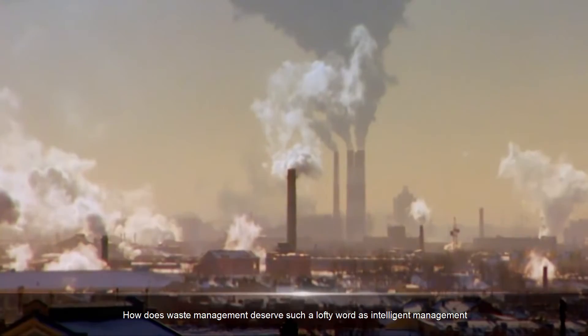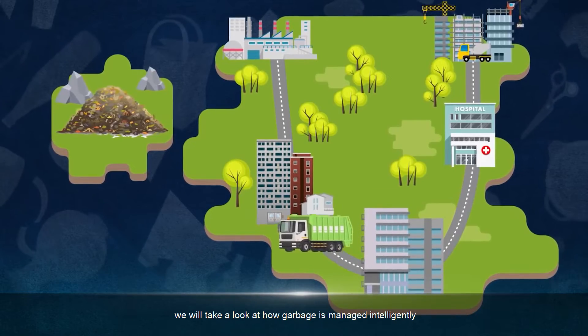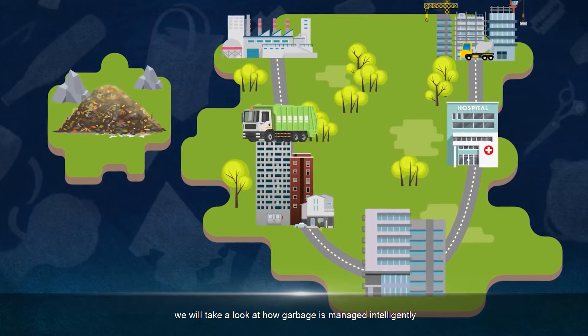How does waste management deserve such a lofty word as intelligent management? Well, we will take a look at how garbage is managed intelligently.